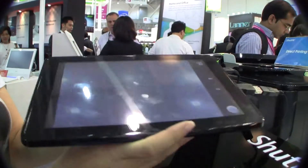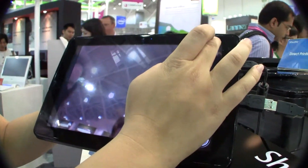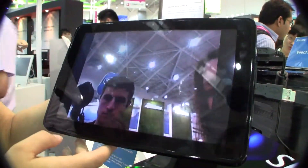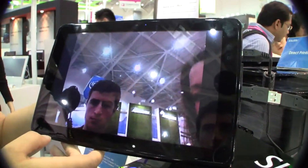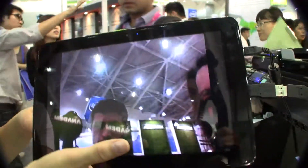Out of the Shuttle tablets I've seen so far, the picture quality isn't great. This wouldn't win any races against the iPad actually.